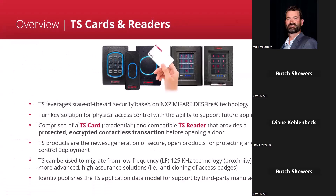Identive's solution for high frequency is our TS cards and readers. We use NXP DESFire technology for these cards. It's really a turnkey solution — out of the box, our TS cards work with our TS readers. Options include single technology or dual technology cards and readers. If you have customers migrating away from 125 kHz prox, we can discuss whether it's better for them to use a dual technology reader or dual technology card. You don't want to use a dual technology card with a dual technology reader, so we can talk through the best path for them, whether a migration or a new deployment.